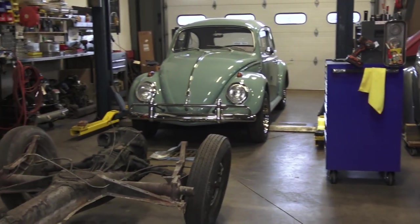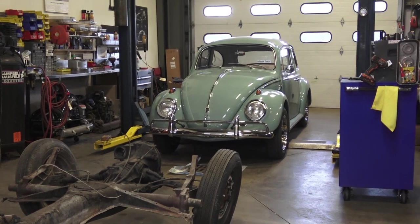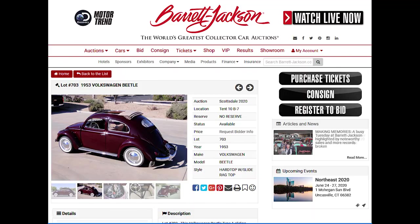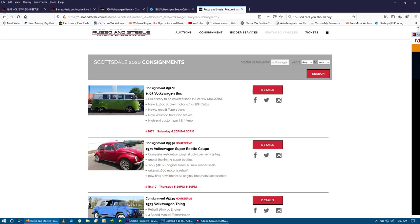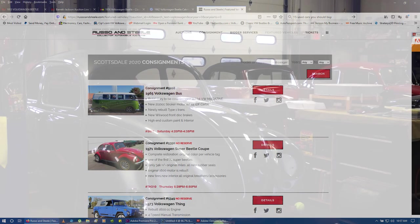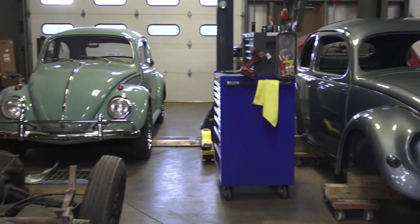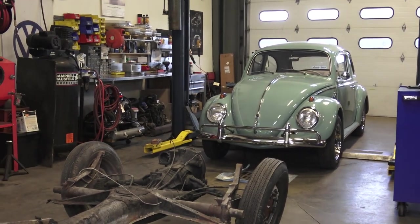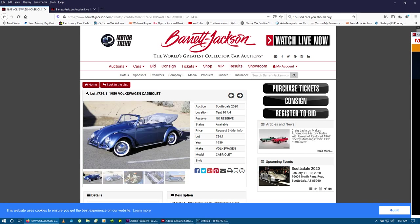Remember, this is Scottsdale week in Arizona - all the big auctions are kicking off this week. You can check those out on their websites, from Barrett-Jackson to Gooding and Company, RM, Russo and Steele - all those big guys are kicking off their year 2020 with the auctions. There are a few VWs crossing the block, and a couple of bugs that came through our shop are crossing the Barrett block.